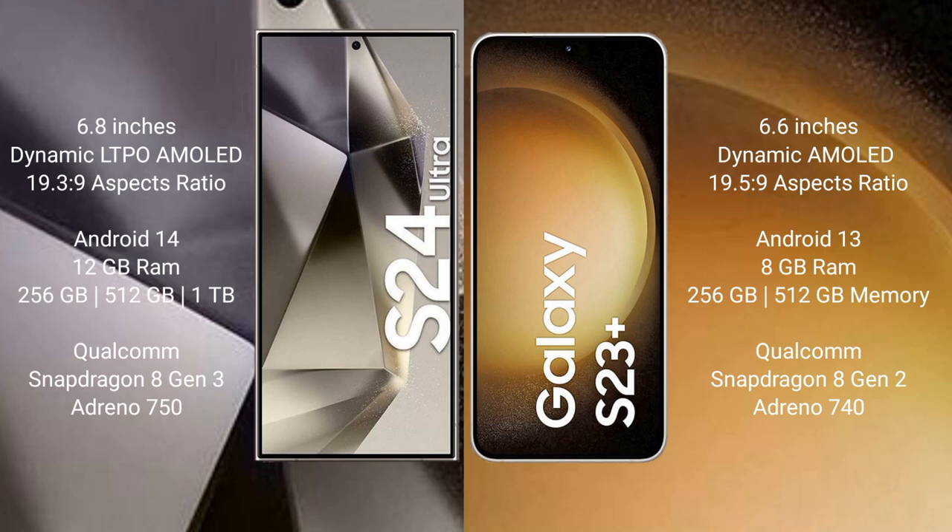Samsung Galaxy S24 Ultra comes with 12GB RAM and 256GB, 512GB, or 1TB internal storage, with a Qualcomm Snapdragon 8 Gen 3 processor and Adreno 750 GPU. Samsung Galaxy S23 Plus comes with 8GB RAM and 256GB or 512GB internal storage, with a Qualcomm Snapdragon 8 Gen 2 processor and Adreno 750 GPU.